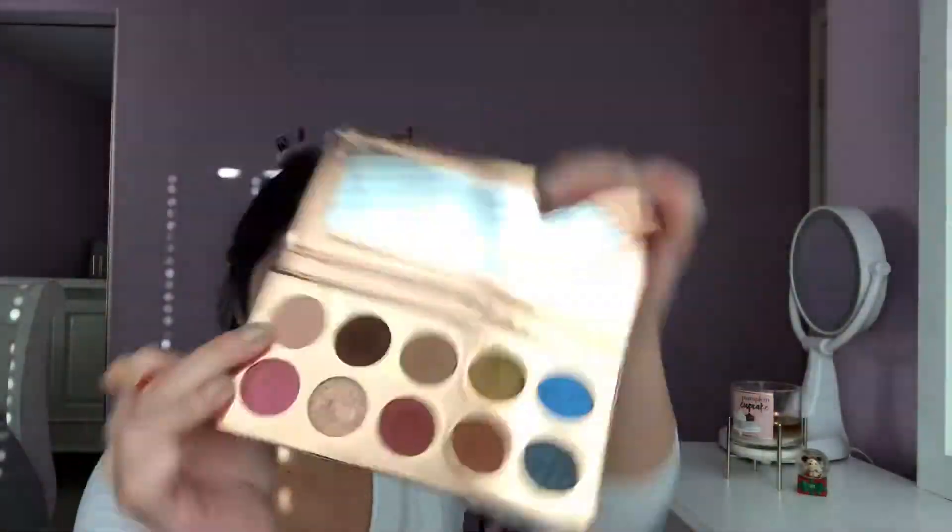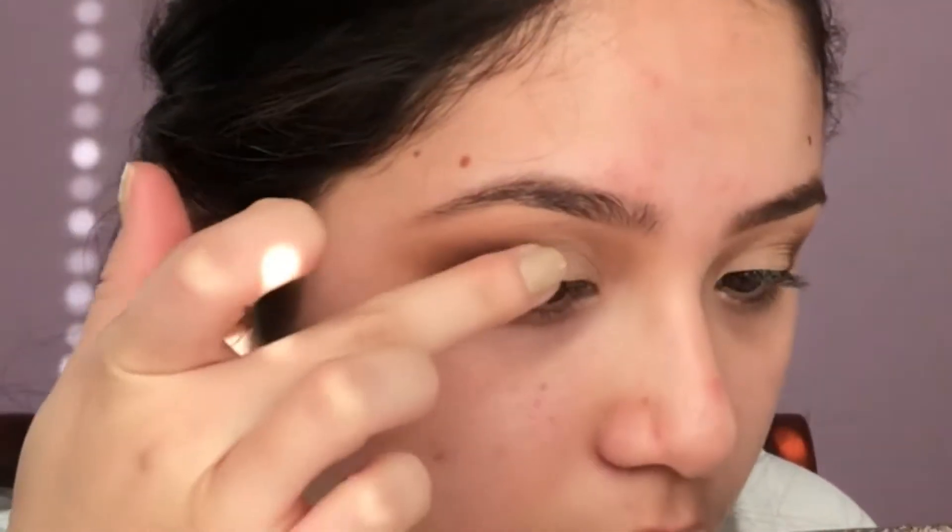To set my lid, I'm going to be using Basic, blending that out with the fluffy brush — I didn't want to use a precise brush. And then I'm going to go in with Just a Kiss, right in between Chains and Basic. And then I'm going to do my face makeup.